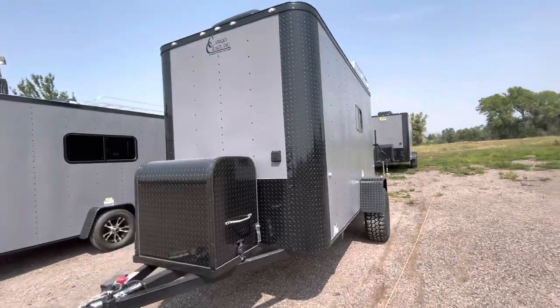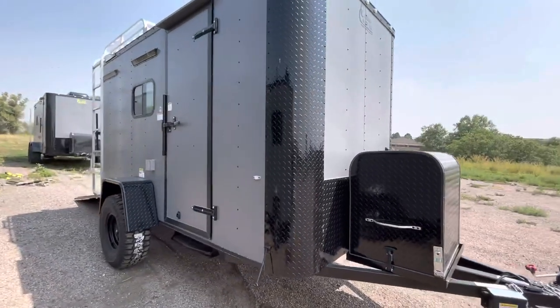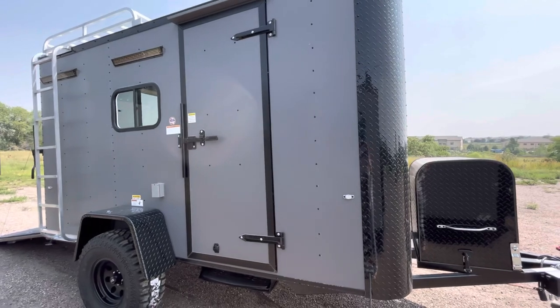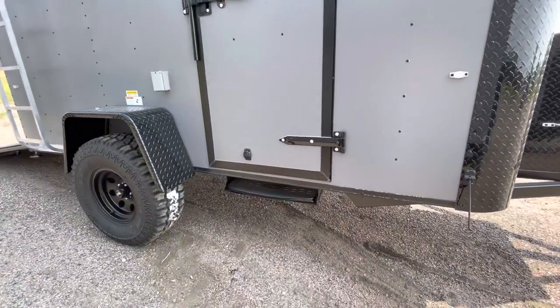Here's a good shot of this side of the trailer. It has a 6x6 interior height, so most people can stand up. You also have your side door, which has been moved back a little bit — so if you want to do cabinets or something in the front, this is a perfect unit. You also have the RV lock and cam bar.